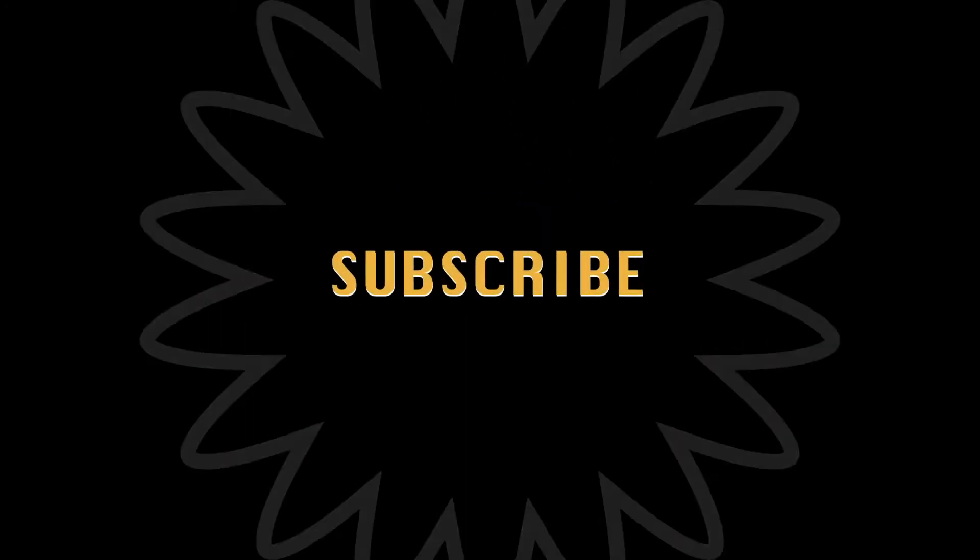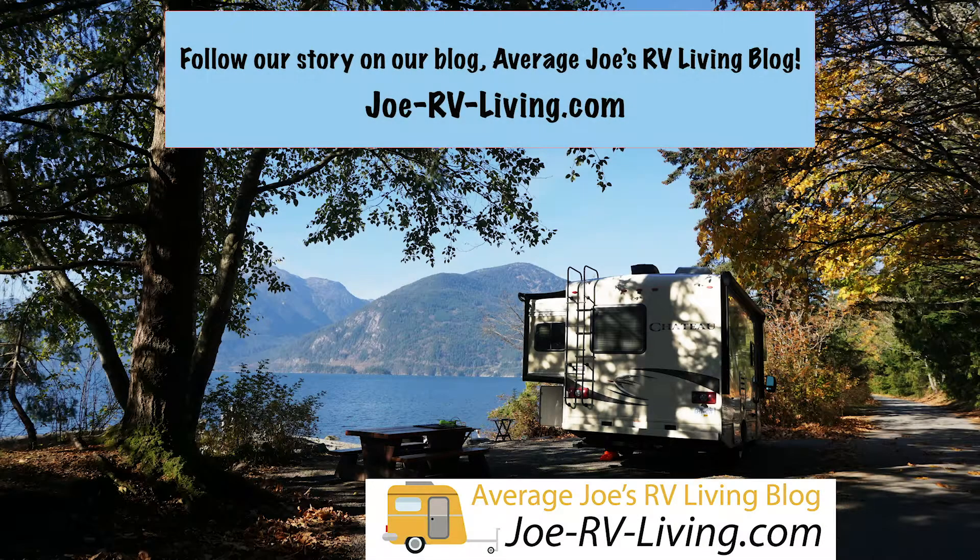Thanks for watching, and please help us grow our channel by liking and subscribing. See you next time.